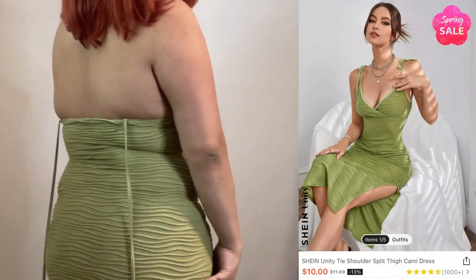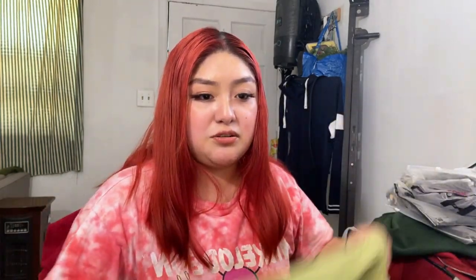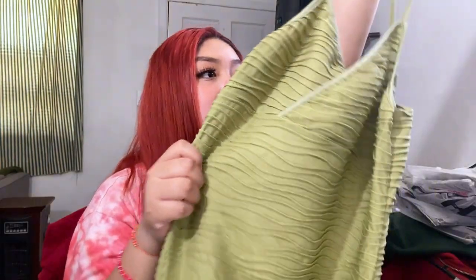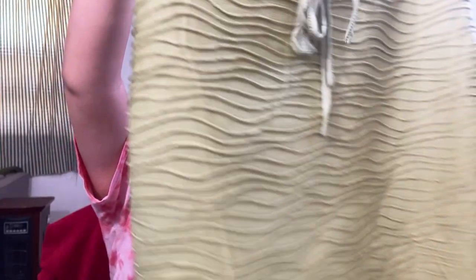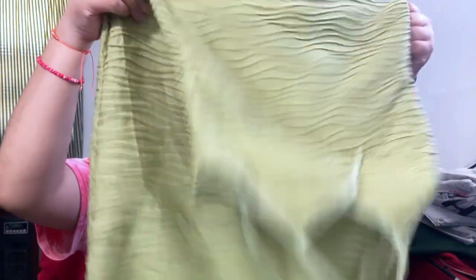Okay, so the first thing — this is a green dress, size medium. It's very stretchy material, which is nice. It's pretty long and there's a slit right here. That's the first thing I got.